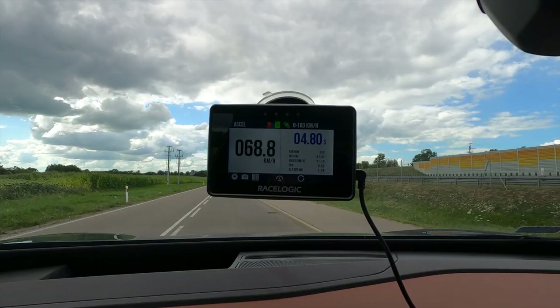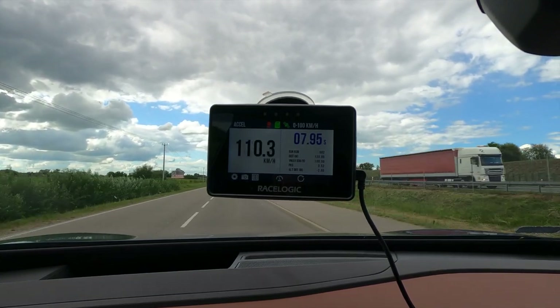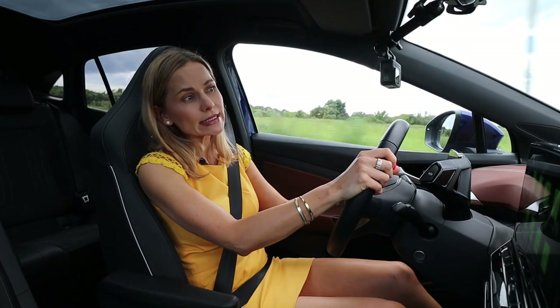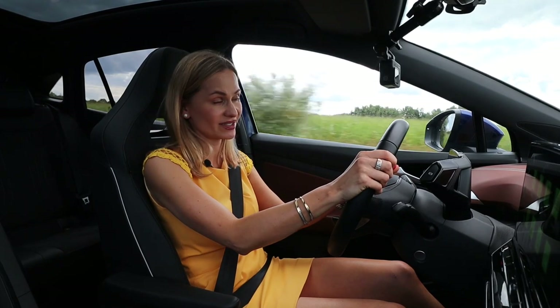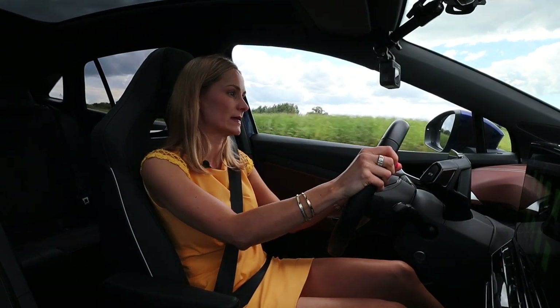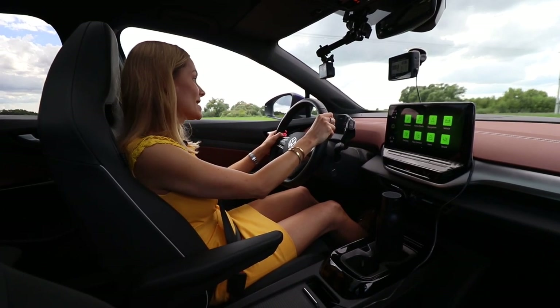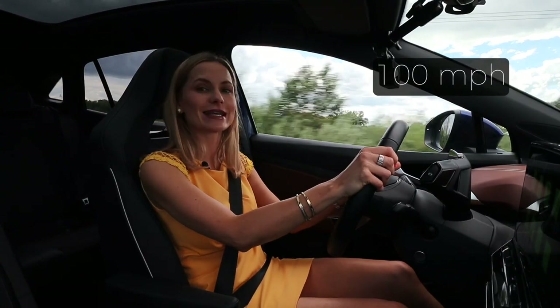Off to a slightly slow start. The declared zero to 100 is 8.4 seconds and I got 7.95. Not bad, though it could have been better — I want to be faster every single day. But it is what it is. The top speed is 160 kilometers an hour.